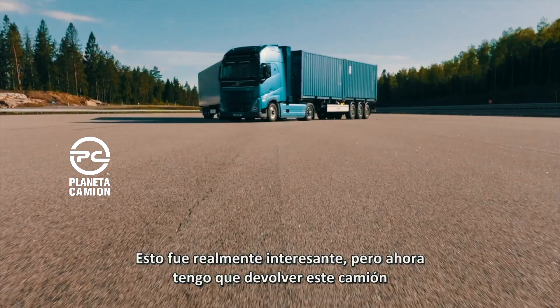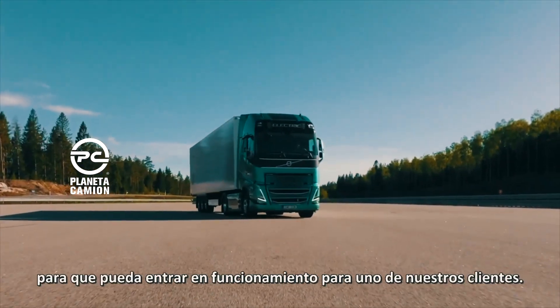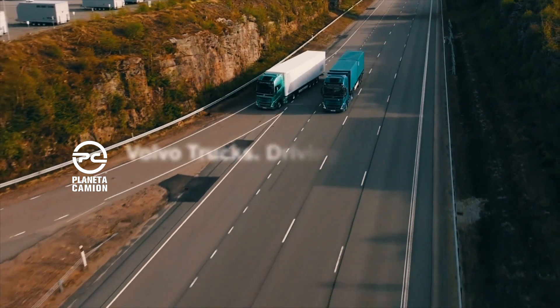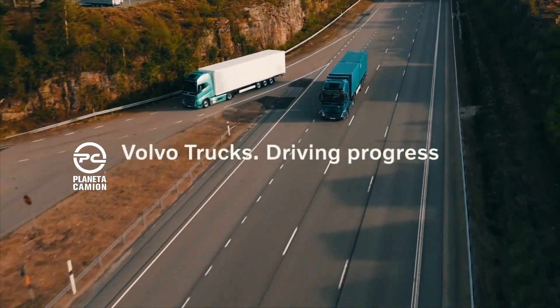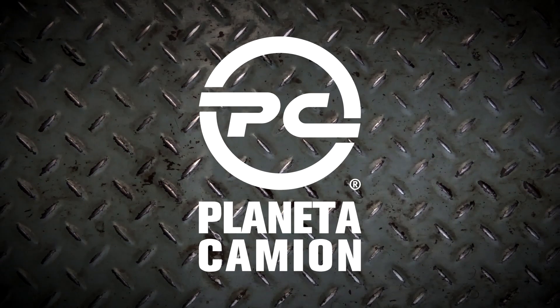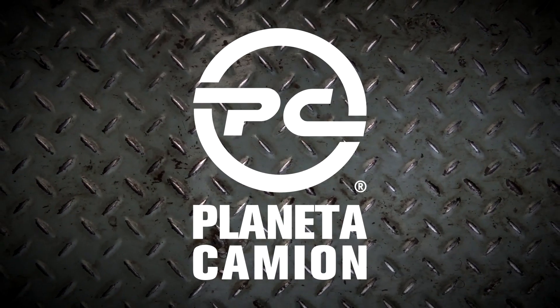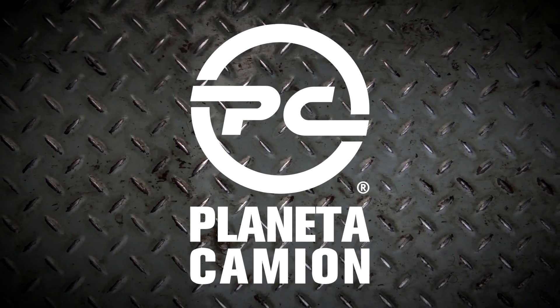This was really interesting, but now I have to take this truck back so it can go into operation for one of our customers. To be continued...